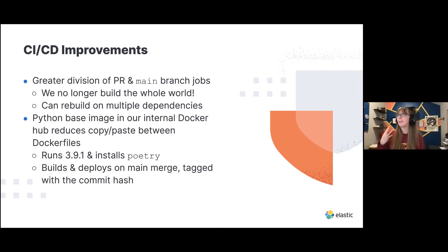What has gone well since March? We now have a greater division of our pull request and main branch jobs. Before, we rebuilt the world every single PR — we no longer do that. PRs now no longer take 10 to 15 minutes to run; it can sometimes take 15 to 20 seconds or maybe five minutes to do all the builds. We can also rebuild on multiple dependencies simultaneously — if a library and a service both update, we can rebuild both in one set of PR jobs.